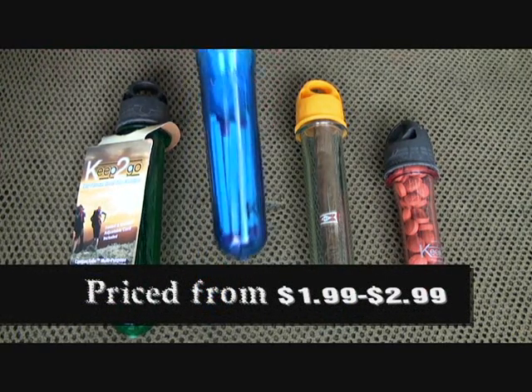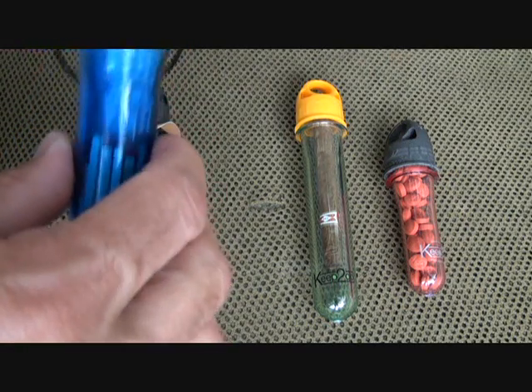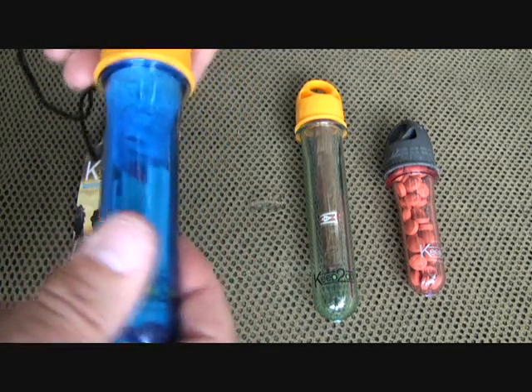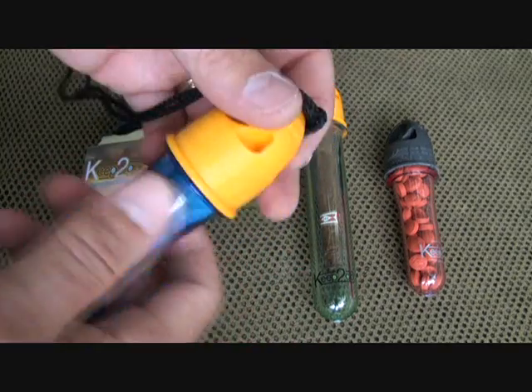One of the first things I thought about was something for matches, and I put a little bit of tinder in here as well. So I can pull this out and use the matches as I need them. That really comes in handy — keeps it waterproof. It's a high-impact plastic so you're not going to damage it.